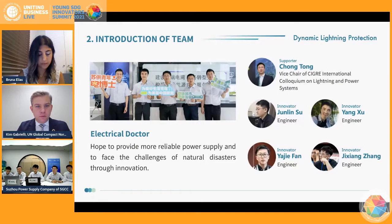In our Suzhou branch, we set up a team named Electrical Doctor, hoping to provide more reliable power supply and to face the challenges of natural disasters through innovation.